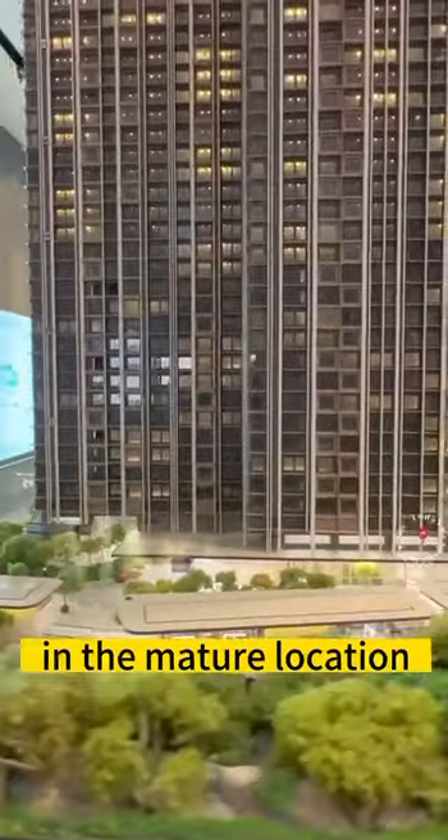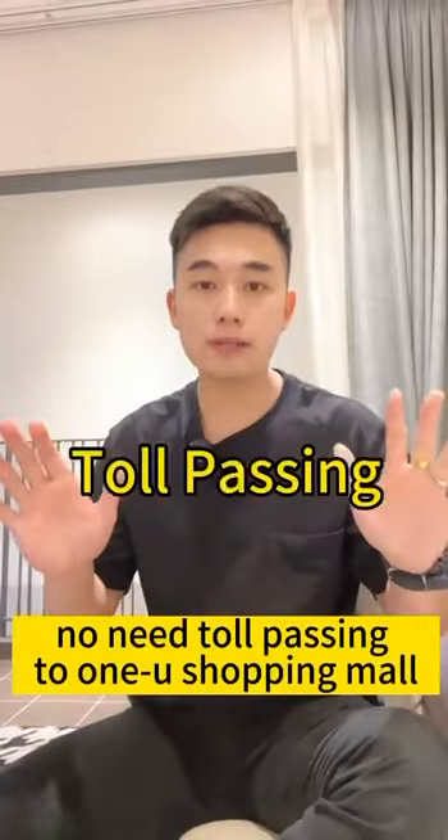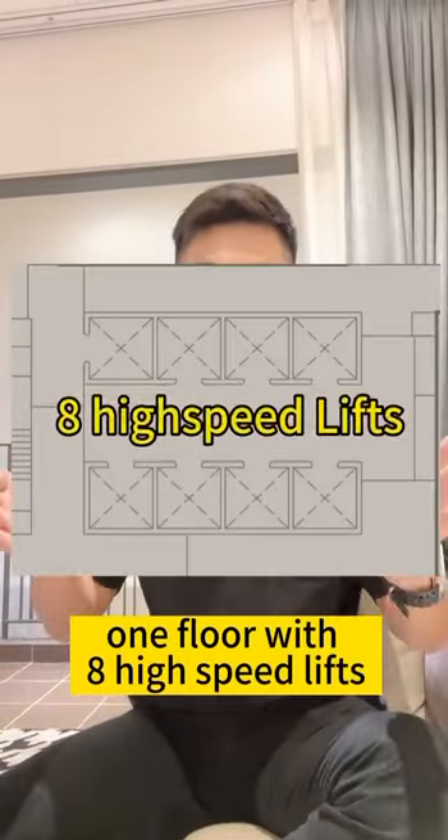Damansara condo right in the merchant locations. No need to pass a new shopping mall. 1 floor with 8 high-speed lifts.